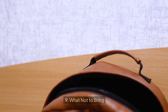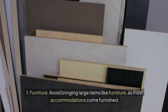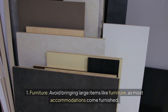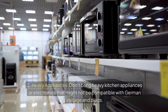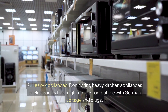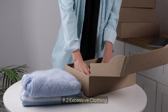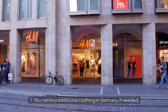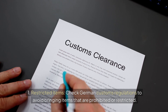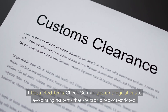9. What Not to Bring. Avoid bringing large bulky items like furniture, as most accommodations come furnished, and don't bring heavy kitchen appliances or electronics that might not be compatible with German voltage and plugs. Don't pack excessive clothing — pack according to the seasons, as you can buy additional clothing in Germany if needed. Check German customs regulations to avoid bringing items that are prohibited or restricted.